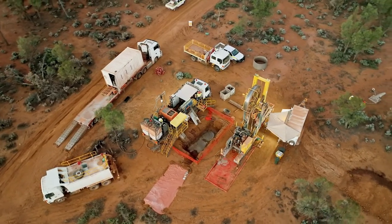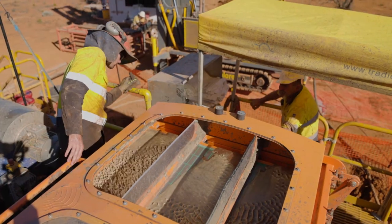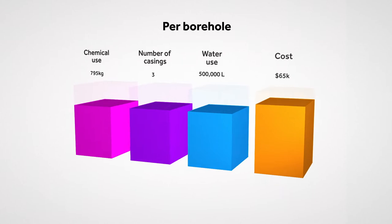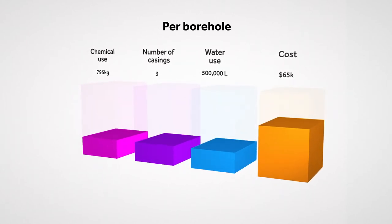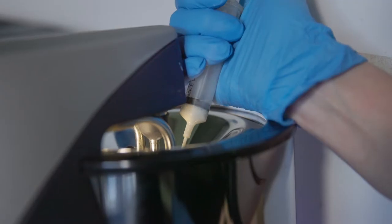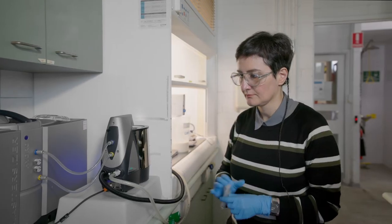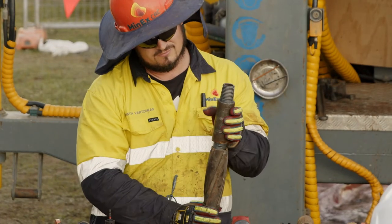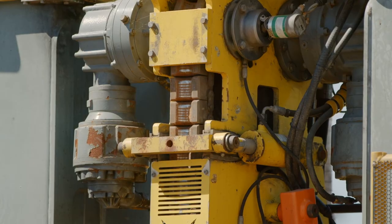Following a year of deployment in the field, iFluid recorded some impressive statistics. Reductions in water and chemical consumption, casing usage, and non-productive time, representing savings of about $25,000 in operational costs per borehole. Automating the optimisation of drilling fluid composition and delivery makes consistent productivity possible across all drilling teams, regardless of experience.